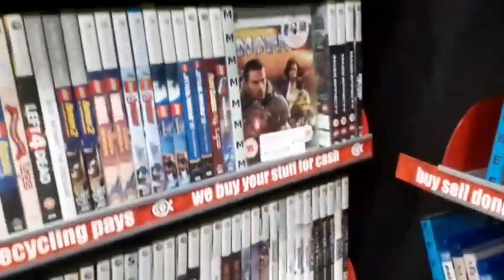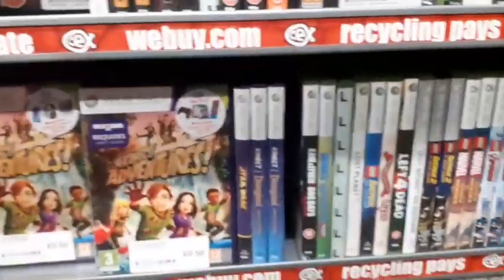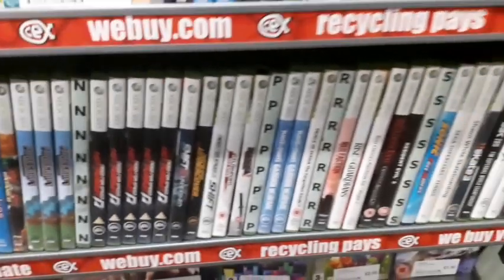Honestly I thought they'd have a bit more Blu-rays. It did look like they had a lot but they're just facing forward, so it makes it look like they have more than they actually do.